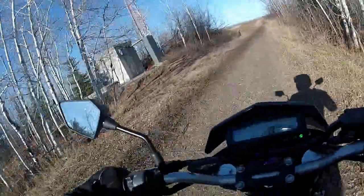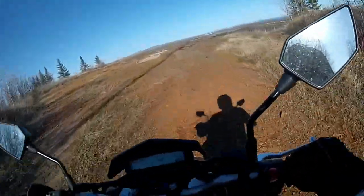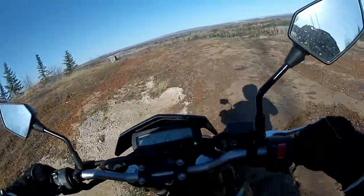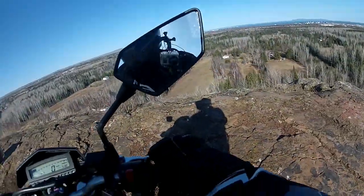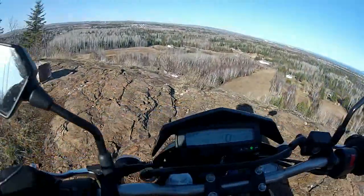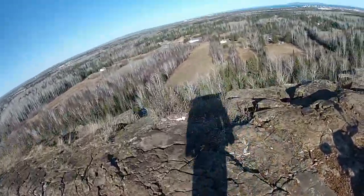So we're coming out on the cliff here. Be careful, there's lots of glass around here. This is Rabbit Mountain.